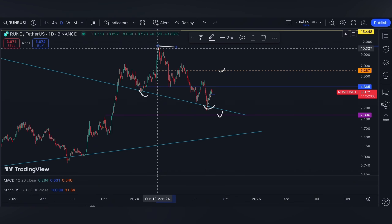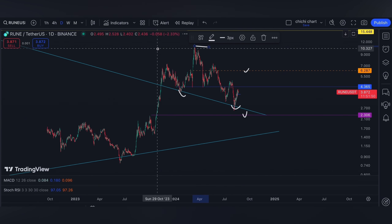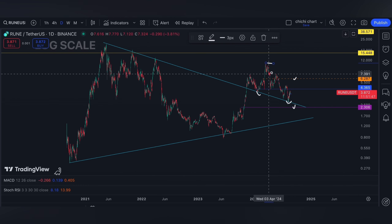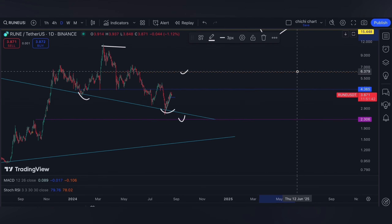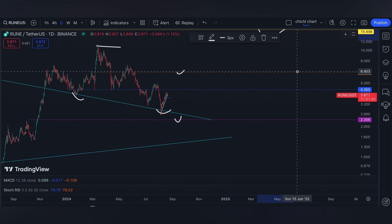The previous high in the month of March — after this level, I'm going to expect RUNE to go ahead to $15. You may also comment what your levels are for RUNE today.